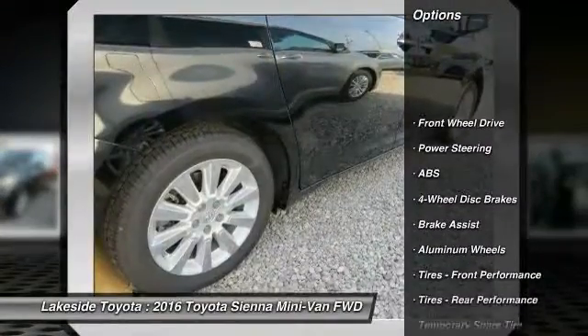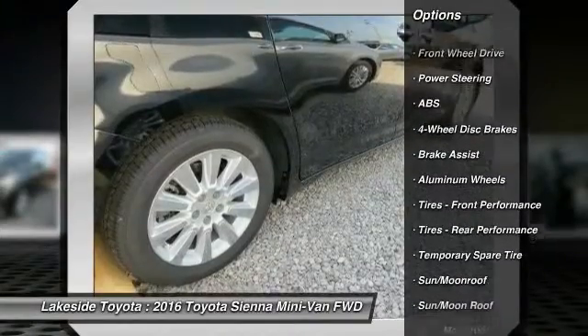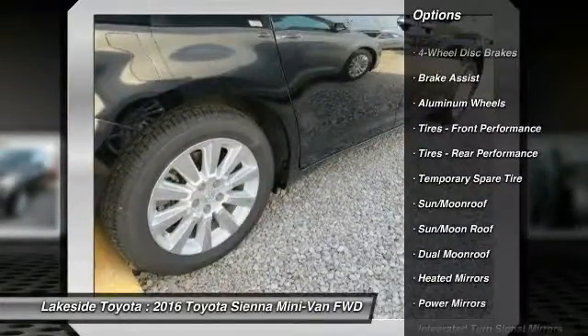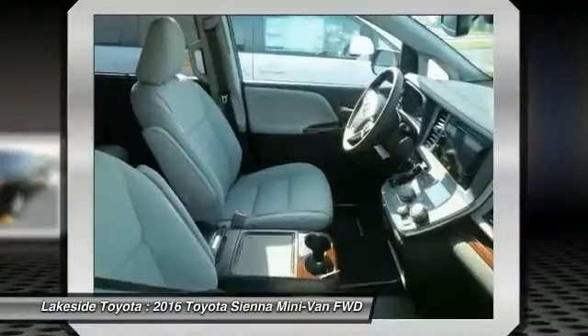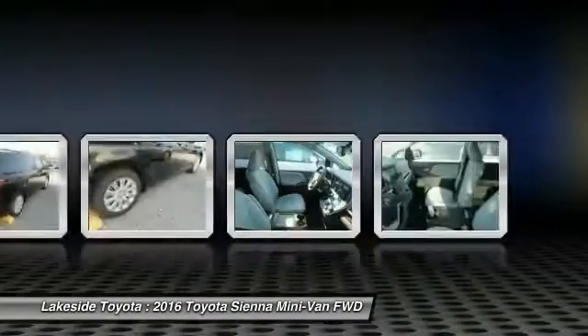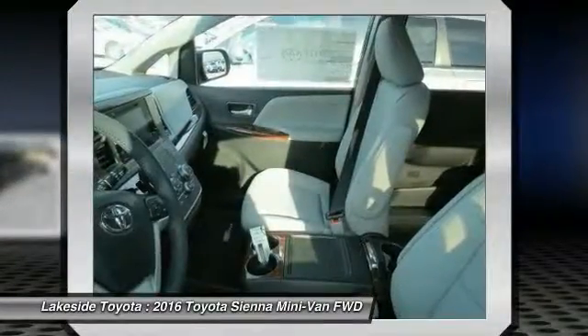Here are some of this vehicle's great options: stability control, power lift gate, backup camera, steering wheel audio controls, keyless entry, power passenger seat, navigation system, traction control, anti-lock braking system, moonroof.